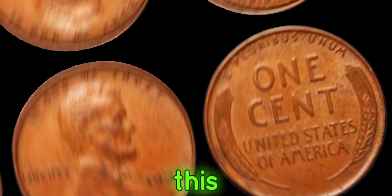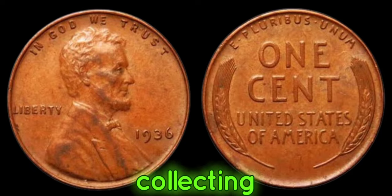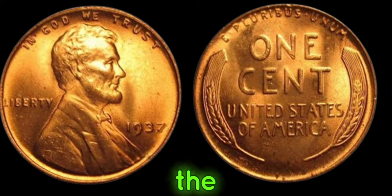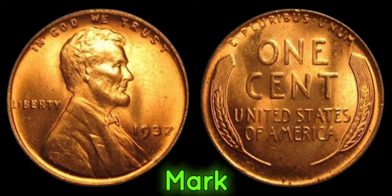Thanks for joining us on this numismatic journey. Don't forget to like, share, and subscribe for more coin collecting adventures. We're diving deep into the world of numismatics to uncover one of the rarest and most valuable treasures in the realm of coin collecting — the 1937 No-Mint Mark Lincoln penny.